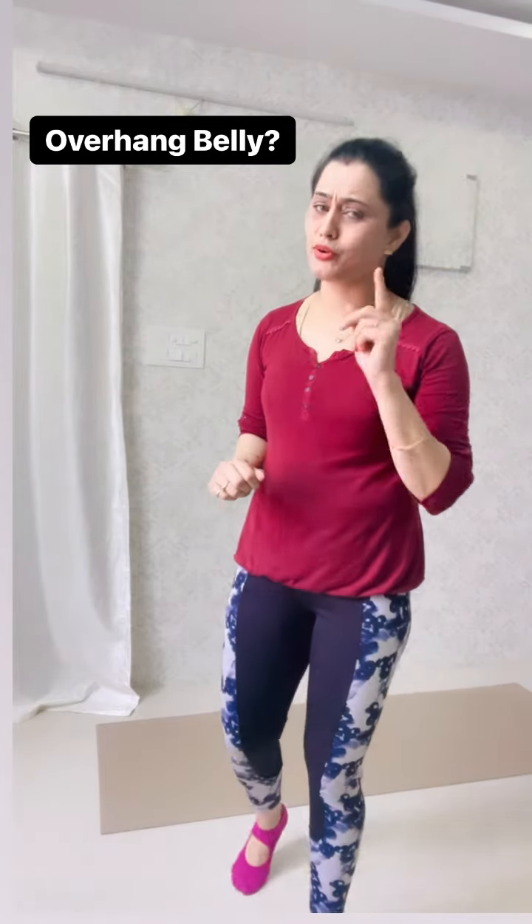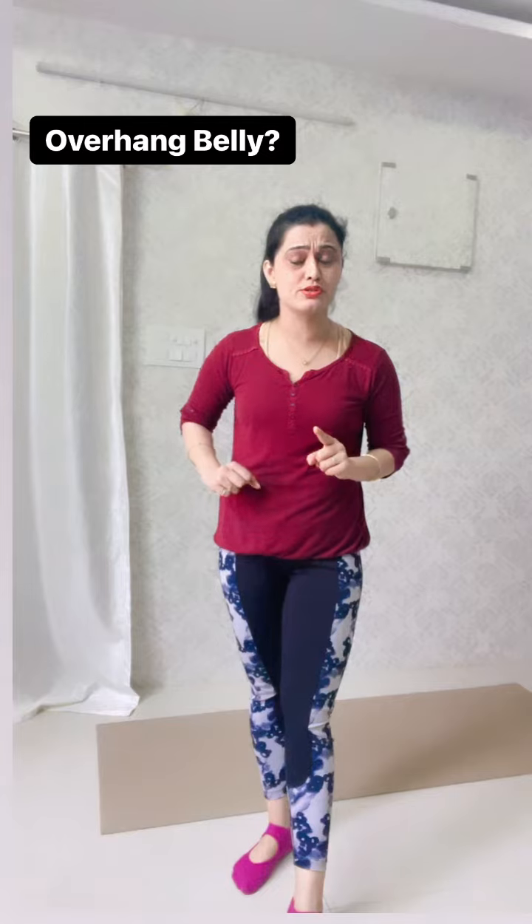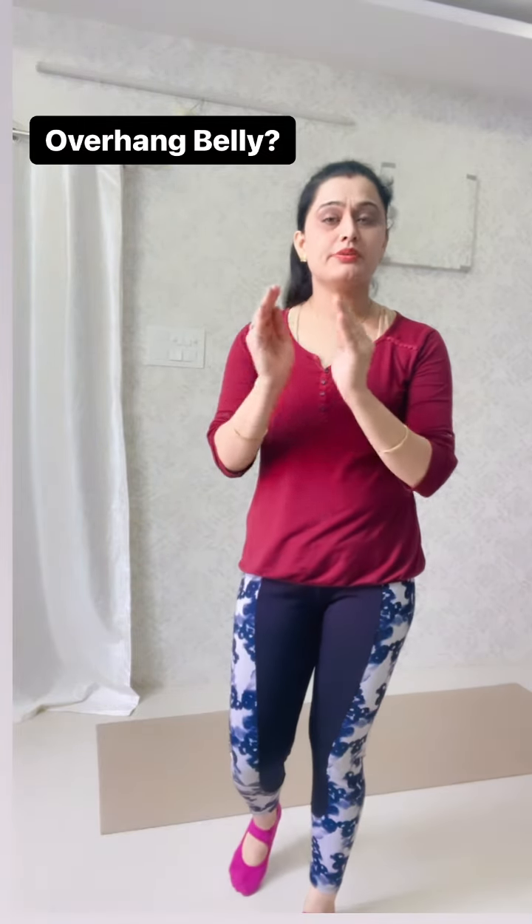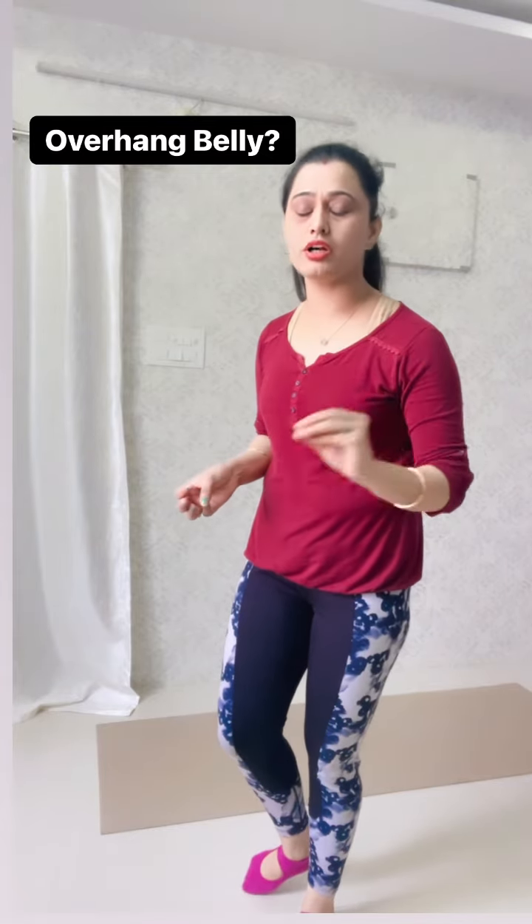So, I will tell you 3 exercises — not only for ladies but also for gents. They can also do these 3 exercises. You can do these 3 combos. You can make them 20-20 count, and you will get very different results.